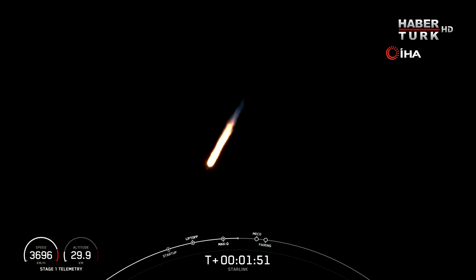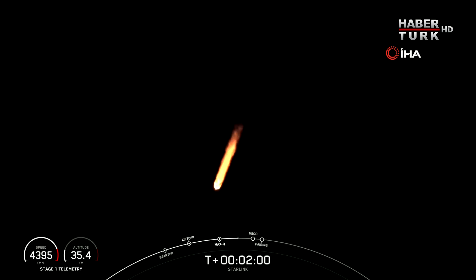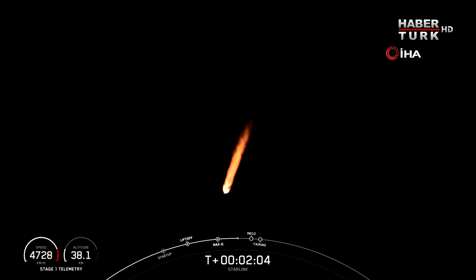The third event is second engine startup 1, and this is where that single M-VAC engine on the second stage lights up and propels the second stage, along with the Starlink satellites, to orbit. Just a few seconds after second engine startup 1, there will also be fairing deployment, so you'll want to keep an eye out for that.